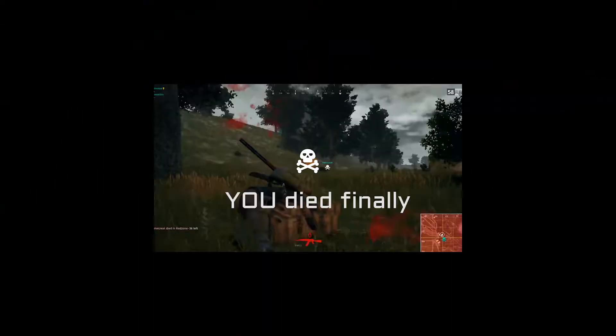Aorus. Game over. Wow, you get killed so fast.